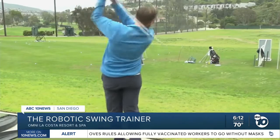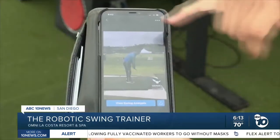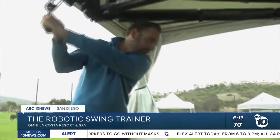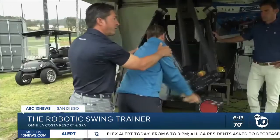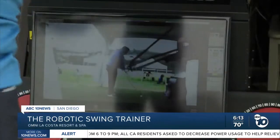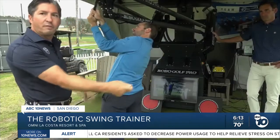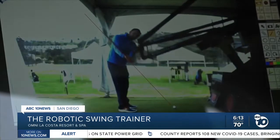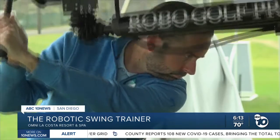Take a before video of your swing, and it's putting all the data points on his body. Then we set Robo Golf Pro to help you feel the perfect swing for you. Scott Nye is the inventor of the Robo Golf Pro, and he says his robot can fix mechanics that may cause golfers to slice, hook, or even miss the ball. It's fault correct — so wherever you're off in your swing, we do the exact opposite on the robot.